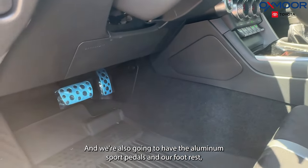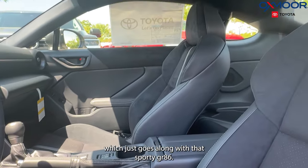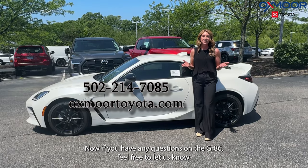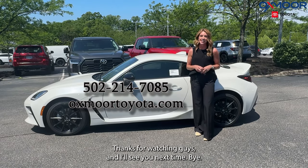We're also going to have the aluminum sport pedals and a footrest, which just goes along with that sporty GR86. If you have any questions on the GR86, feel free to let us know — all of our contact info is listed right here. Thanks for watching, and I'll see you next time. Bye!